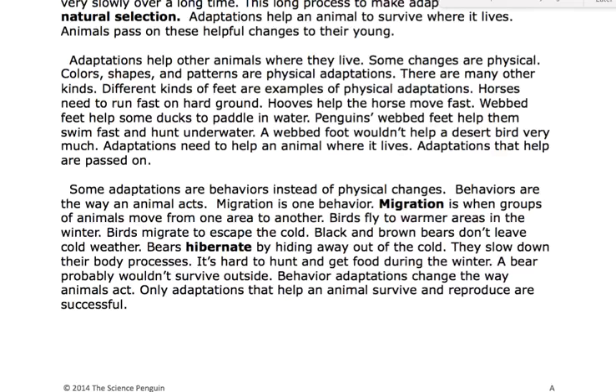Some adaptations are behaviors instead of physical changes. Behaviors are the way an animal acts. Migration is one behavior. Migration is when groups of animals move from one area to another. Birds fly to warmer areas in the winter — birds migrate to escape the cold.